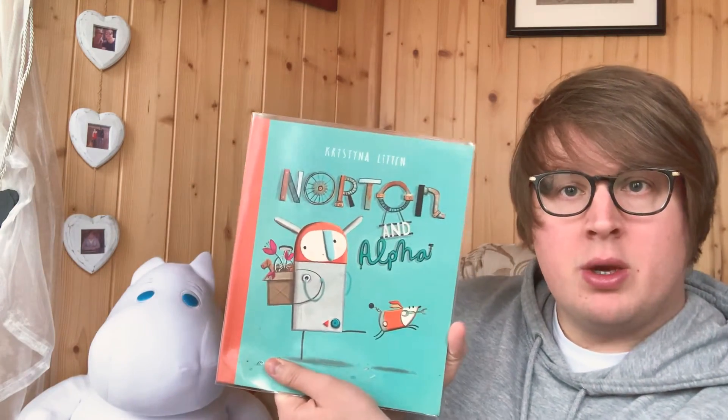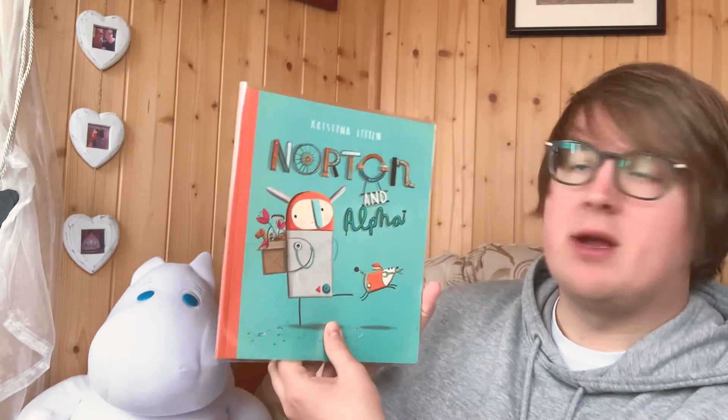Hello everyone, today we'll be reading Norton and Alpha by Christina Lytton.